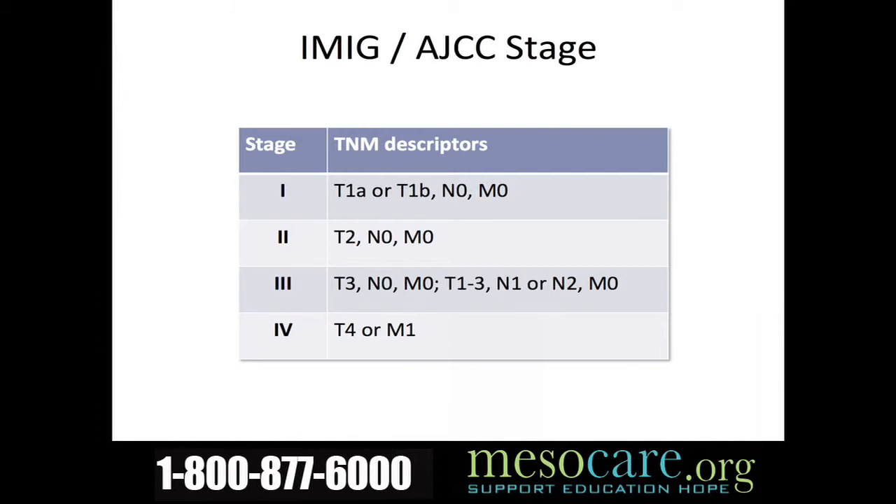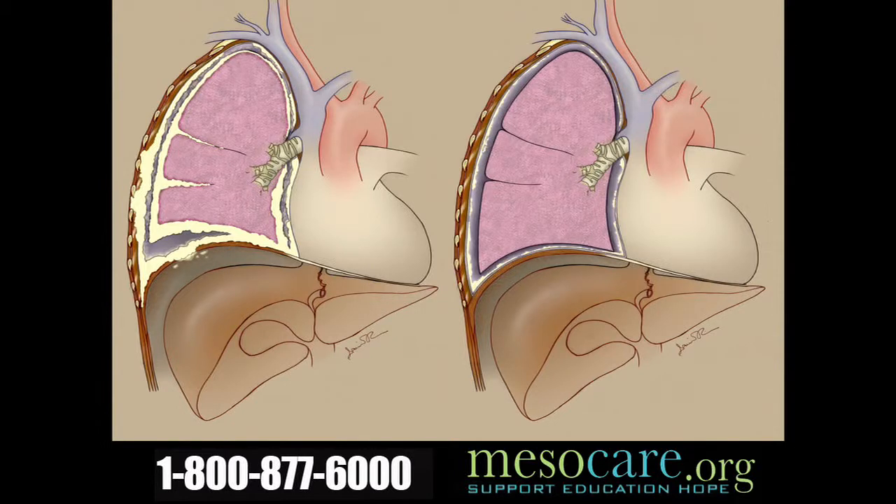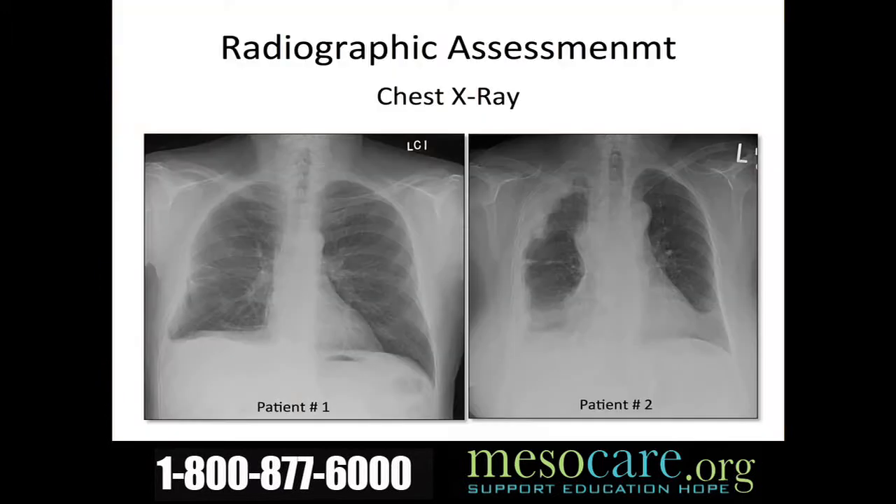The bottom line is we want to pick up patients at an earlier stage because they have a much better chance of clearing them of their disease rather than at a late stage. The image on the left is of a patient who would be considered inoperable — not somebody I would offer surgery to. Radiographic assessment is exceedingly important. Patient number one clearly has fairly early stage disease, while patient number two has a significantly more bulky tumor, and we know the prognosis and chance of surgery helping them is much less.